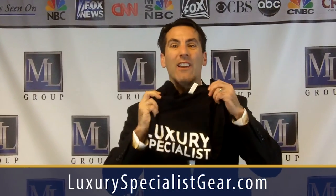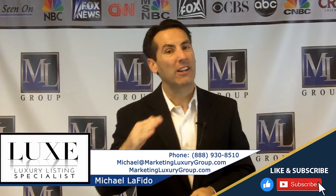Check out our swag at LuxurySpecialistGear.com — that's where you can literally buy our playing cards and our swag. Different sizes, different colors, t-shirts, long sleeve, and sweatshirts. My name is Michael Lofito. Prove others wrong and keep raising the bar in luxury real estate.